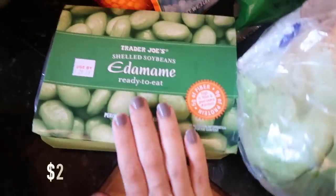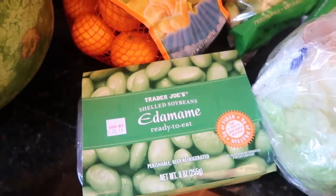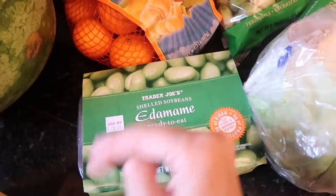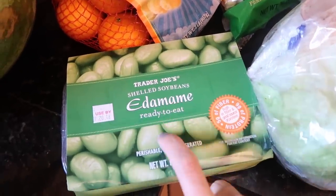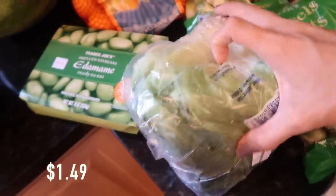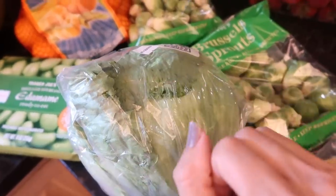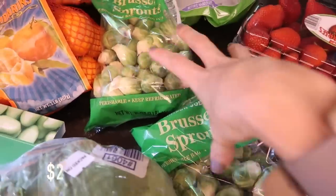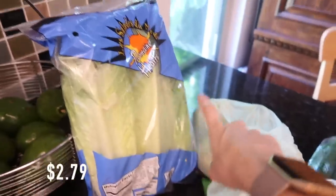Edamame — this is a new discovery, well not really. I used to eat these back when we were vegan years and years ago, and then recently we got them at a restaurant and Eleanor loves them, so I'm buying them for her. I got some lettuce — I'm hoping to make tacos this week, we'll see if that comes to fruition. And then brussels sprouts — I got a couple bags, you guys know I love that stuff.